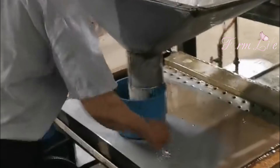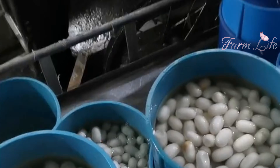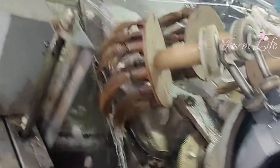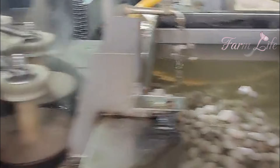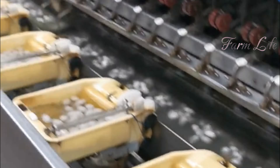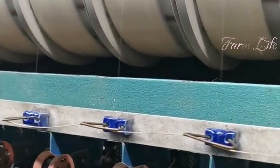Silk reeling is the process where these fine silk fibers are drawn out and wound into long, continuous threads. Multiple cocoons are usually combined to make one strong thread. Imagine the skill it takes to handle such delicate threads.